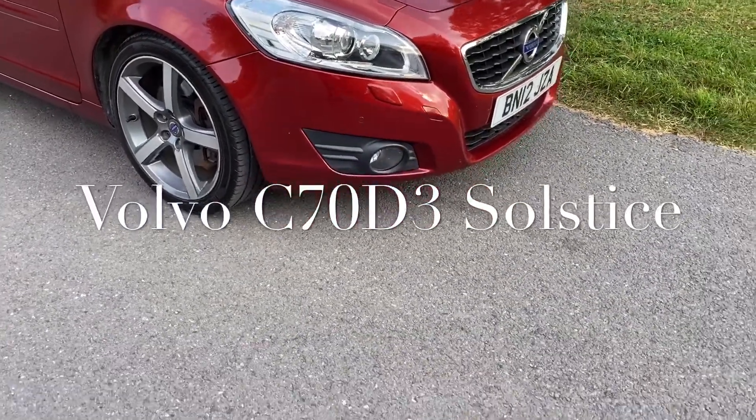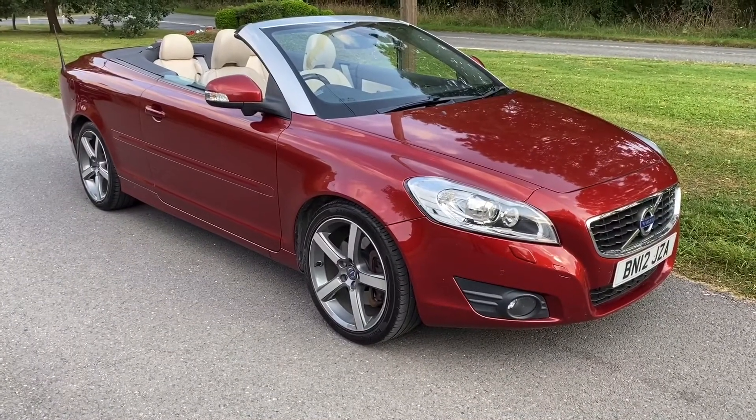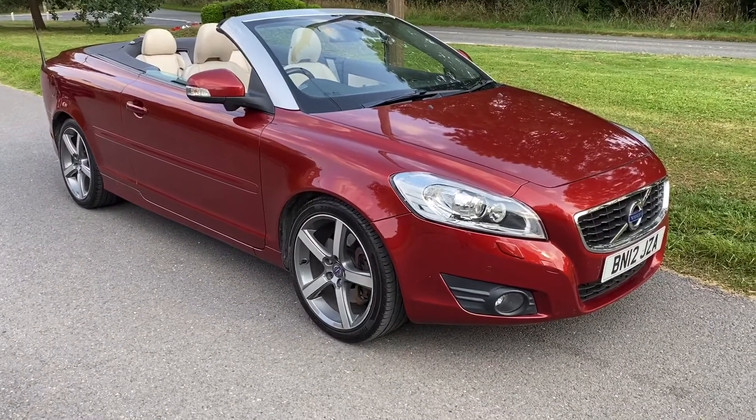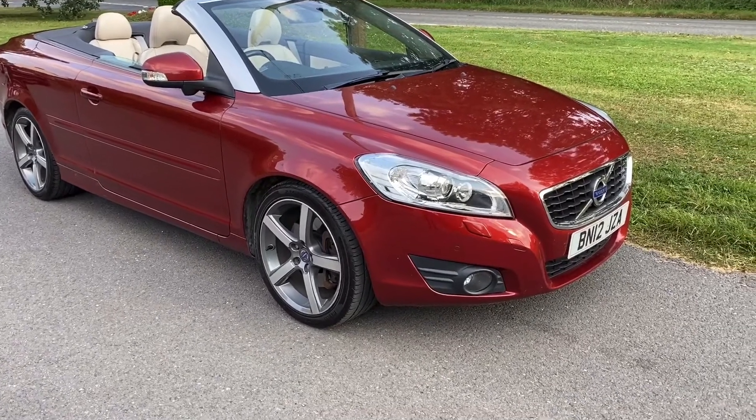On the hottest day of the year, Horton Cars is delighted to show you — and we really are — this very beautiful Volvo C70 12-plate Solstice Limited Edition.